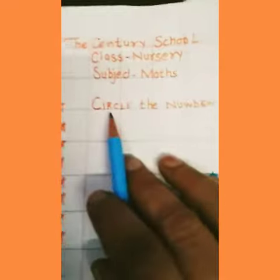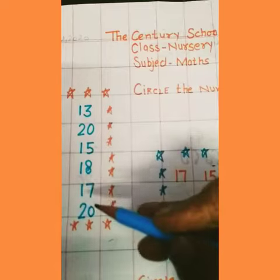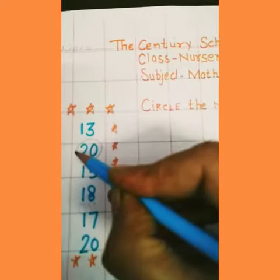First of all, circle the number 20. 20, 20 — and we find the number 20. Where is number 20? This one. 20, 20, and we circle the number 20.